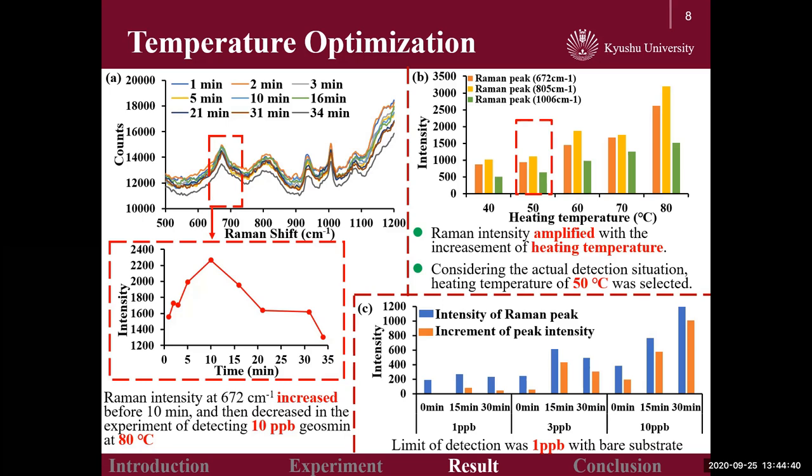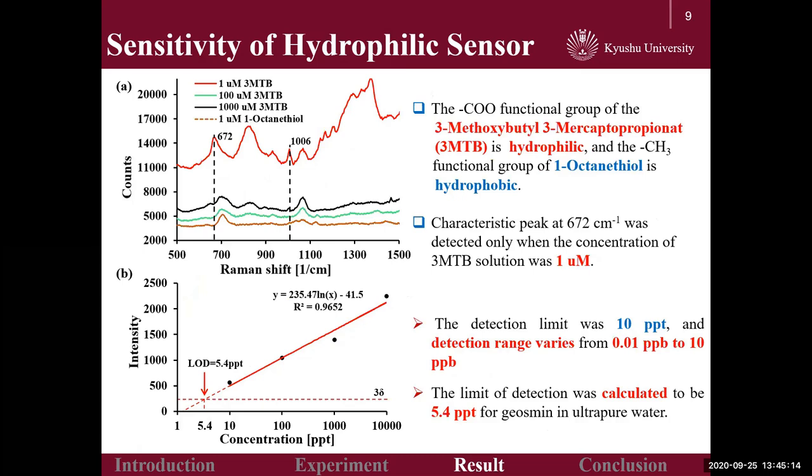In actual detection, however, it would be slightly dangerous and consume more energy when the heating temperature is 80 degrees Celsius. Hence, 50 degrees Celsius was found suitable for the detection requirements. Besides, the SERS substrate has a fixed interference Raman shift near 820 cm⁻¹. Thus, the Raman shift at 672 cm⁻¹ was regarded as the characteristic peak of geosmin.